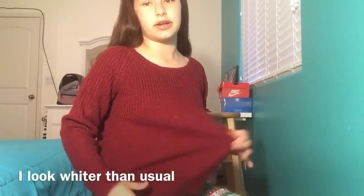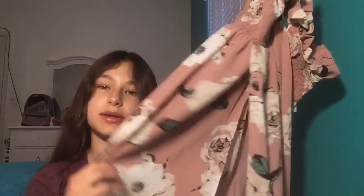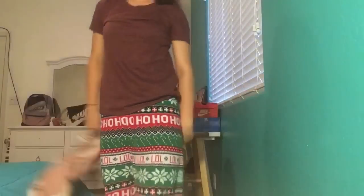Then I got this dress and it has these little things so it's supposed to be off the shoulder. I like the color and the design — that's the main reason I got it because it's really pretty. It's one of those long maxi dresses and it's hard to show right now since I'm wearing my pajamas.